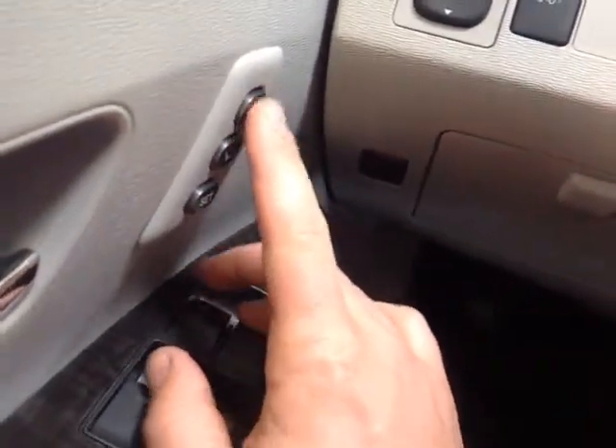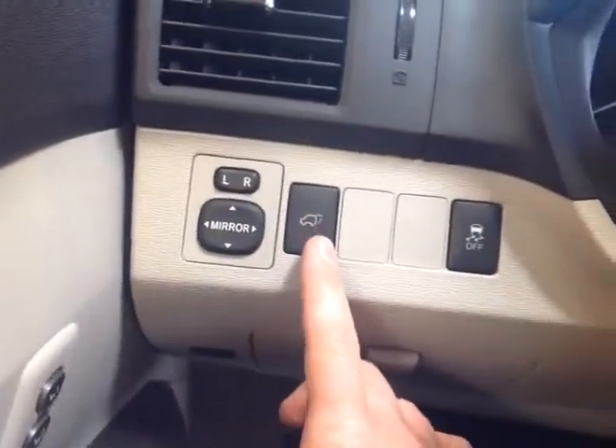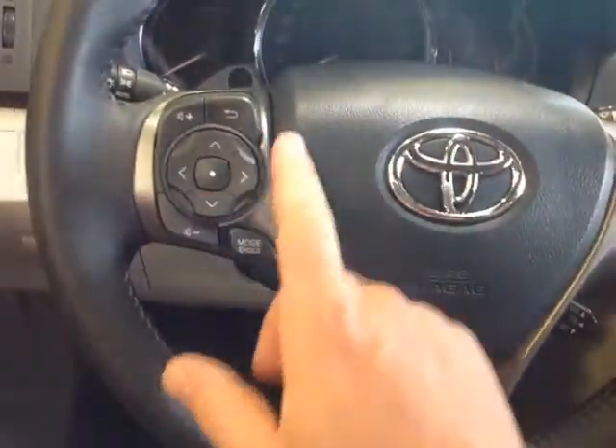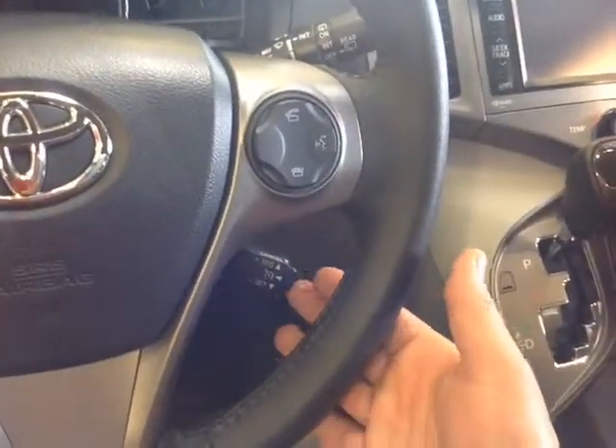You've got controls to set your seat position, power mirror controls, another power lift gate button, traction control off switch, and a very well-animated instrument panel with all of your trip information. Electronically powered steering — very responsive and easy to use. You've got your volume and tracking mode on the left of the steering wheel, and Bluetooth, speech recognition, and cruise control on the right.